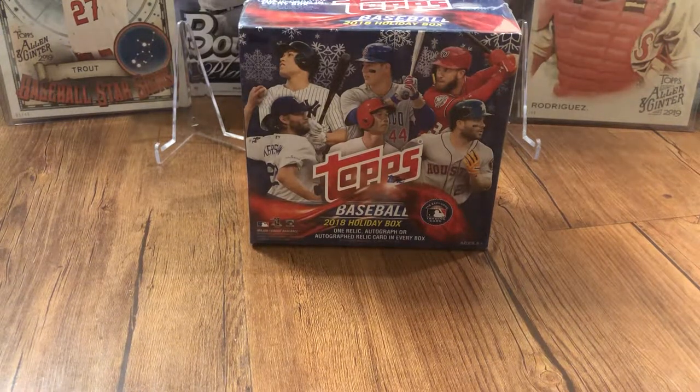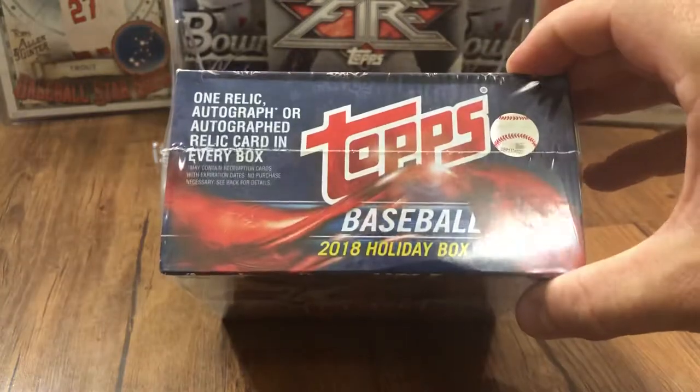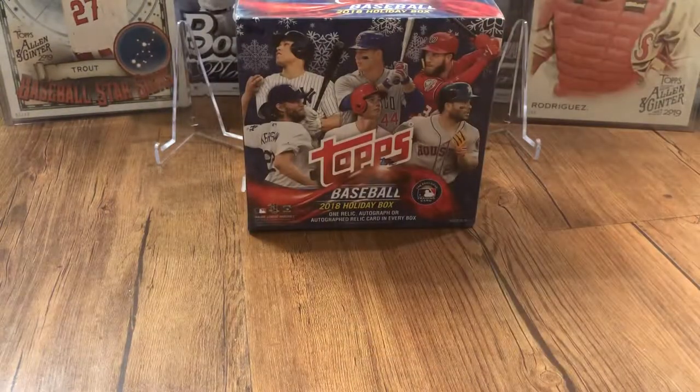Hey everyone, welcome back to Core's Baseball Card HQ. Got another box break — it's just a single holiday box of 2018. We are looking for the Ronald Acuna rookie card. Gleyber Torres is in here with his rookie, Shohei Ohtani is in here with his rookie. We're looking for the variant — the one real variation — and that's the snowflake sparkle variation of Acuna. There is one autograph, autograph relic, or just relic card in each box, so there is a chance you could get an Acuna rookie autograph.